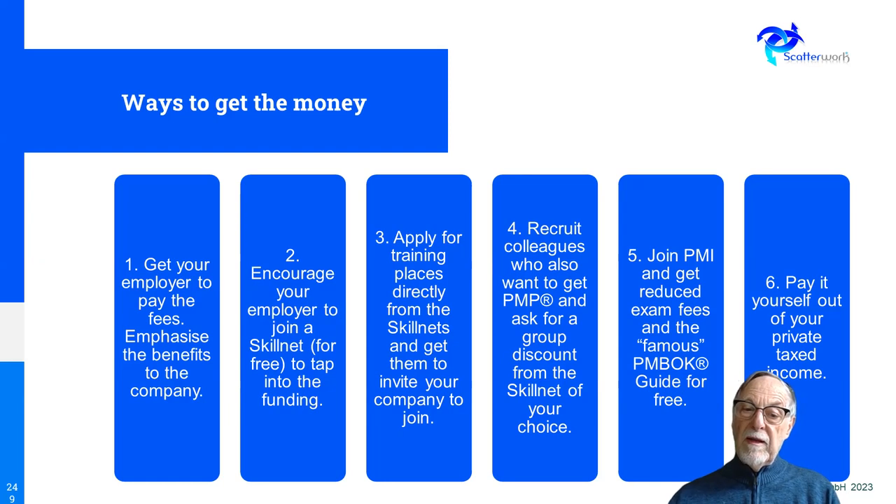Here are six suggestions: get your employer to pay the fees — that's probably the best one. Encourage them to join a Skillnet so they get tax money back, making it more attractive. You could go straight to a Skillnet and ask if your company is a member, or encourage the company to join if their profile matches. You might also recruit colleagues who want to do PMP and apply as a group to seek a group discount — typically for eight or ten people. You could join PMI, which makes the exam fee cheaper, and also download the PMBOK Guide for free, which is good for study because it's electronic and searchable.